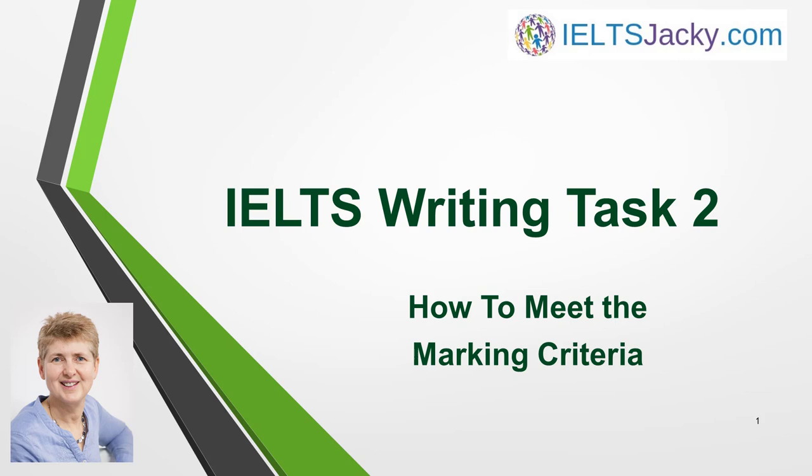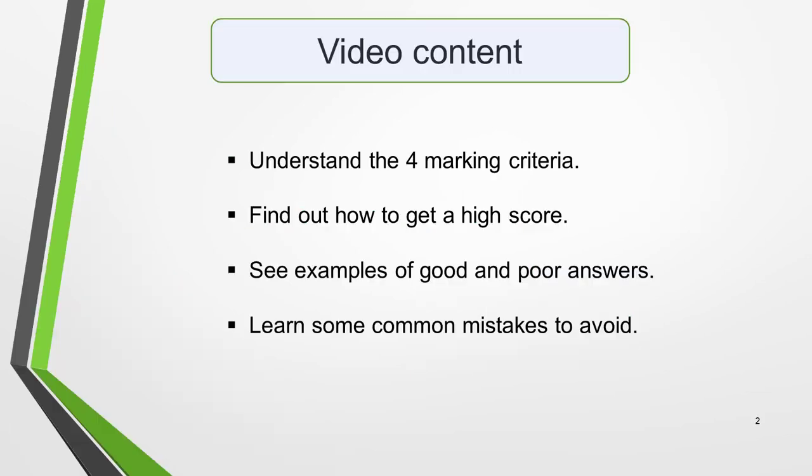The first step to achieving success is to understand the marking criteria. In this video, I cover all the basic information you need to know. You'll gain an understanding of the four marking criteria, find out what you need to do to get a high score, see examples of good and poor answers, and learn some common mistakes to avoid.